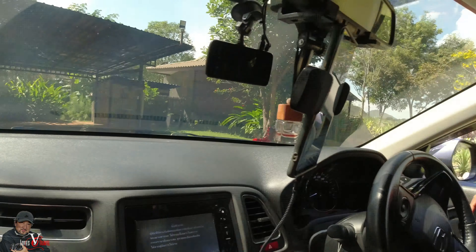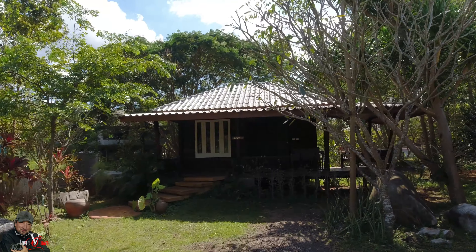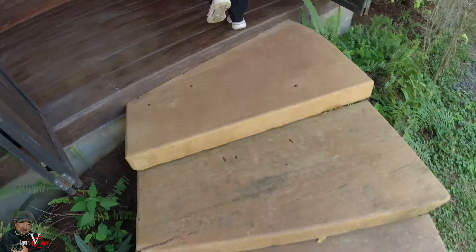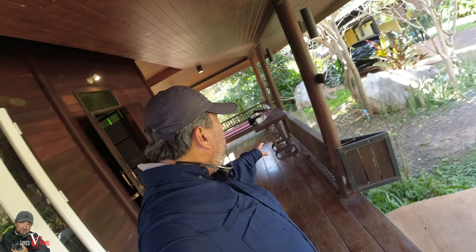So guys, this is our villa for the next two nights. We're going to be staying here before we move to another one in Khao Yai, which is even nearer to the national park. I've chosen this place because it's got all these open spaces. I've just seen some bee eaters already up on the tree, so I'm going to try and get some shots a little bit later. But first, let me just show you around. We have a very nice big balcony right outside our villa.